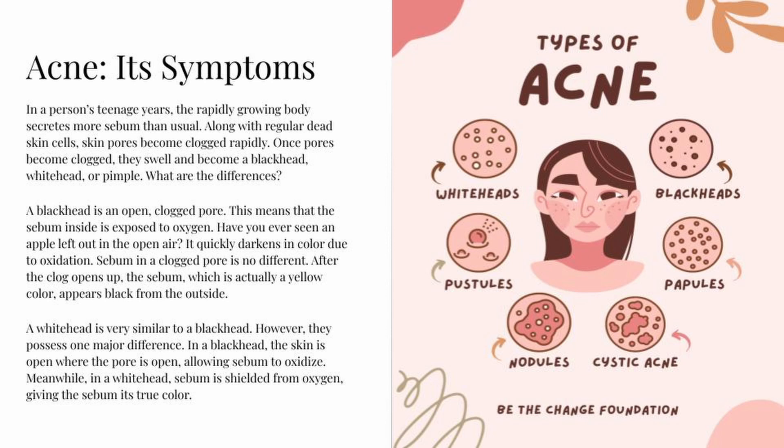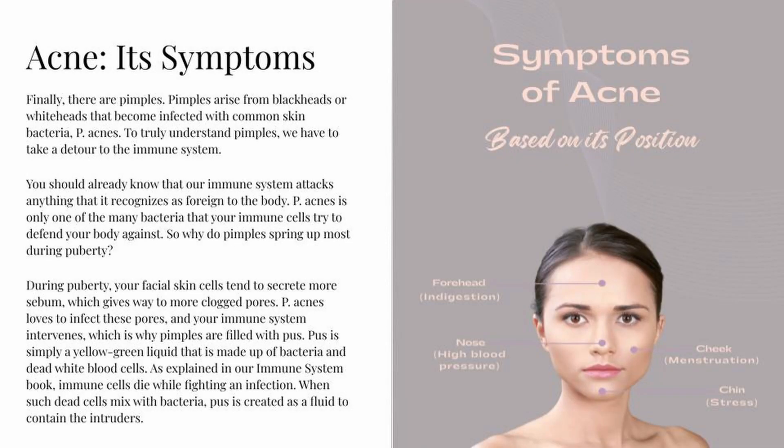A whitehead is very similar to a blackhead, but they possess one major difference. In a blackhead, the skin is open where the pores open, allowing the sebum to oxidize. Meanwhile, in a whitehead, sebum is shielded from the oxygen, giving the sebum its true color. Finally, there are pimples. Pimples arise from blackheads or whiteheads that become infected with common skin bacteria, P. acnes.